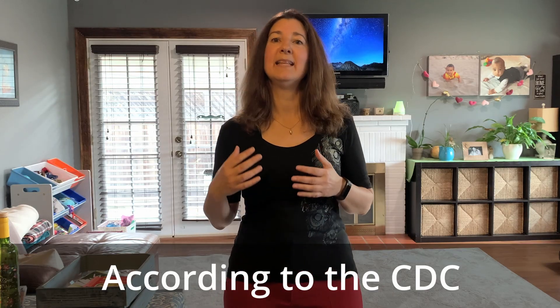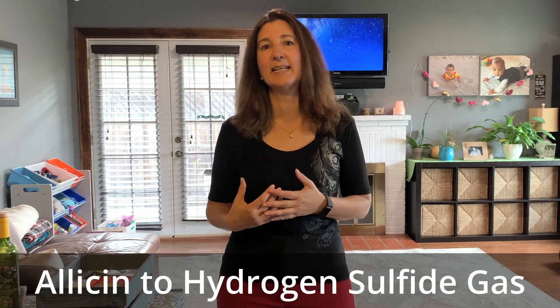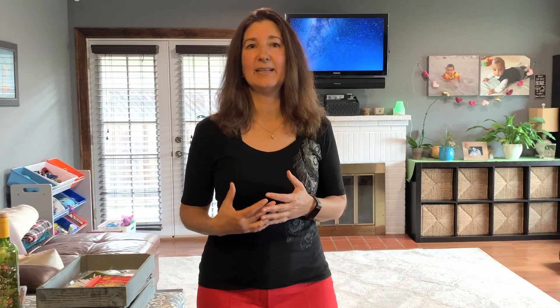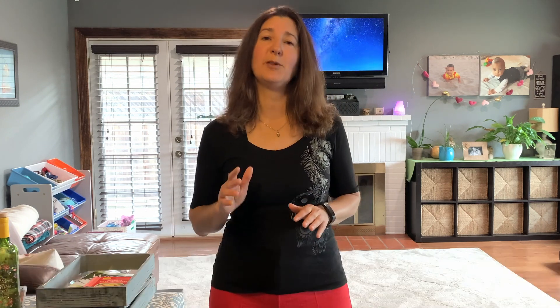One: it lowers blood pressure. Nearly half of all adults have high blood pressure, which is a major risk factor for cardiovascular disease. The sulfur compound in garlic called allicin is the reason for its many health benefits. Red blood cells turn the allicin into hydrogen sulfide gas, which in turn expands our blood vessels, making it easier for blood pressure to be regulated. However, if you're currently taking blood pressure medications, please do incorporate garlic in your weekly meals, but don't stop taking your medication — that should only occur with your doctor's approval.